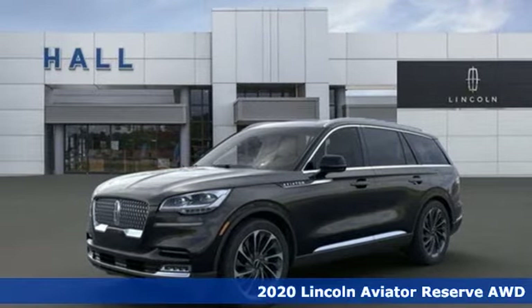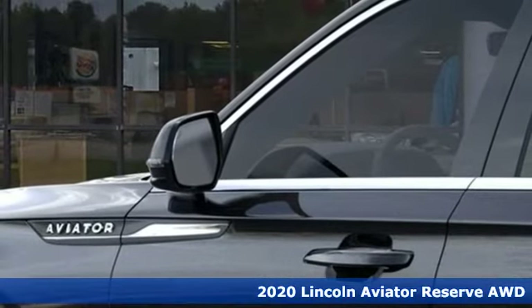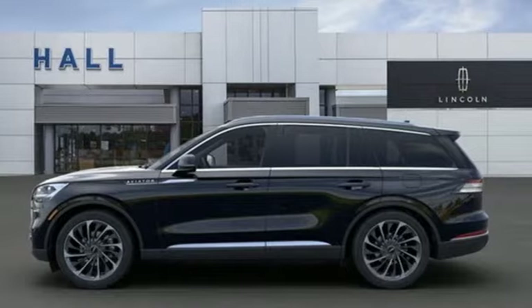It's a new 2020 Lincoln Aviator. From your comfort to the road ahead, it's all at your command in the Aviator. And get ready for an impressive combination of features.